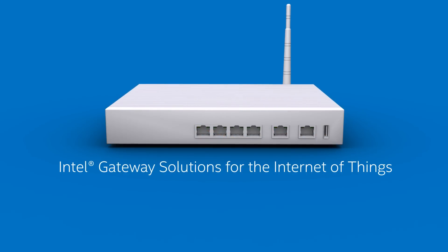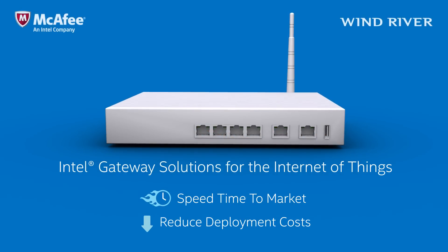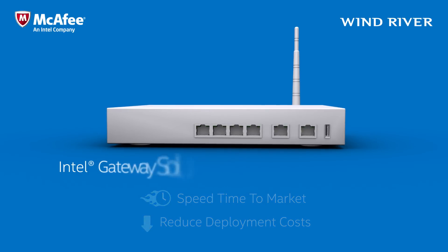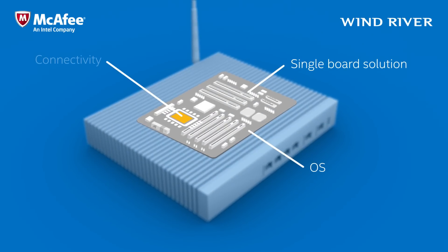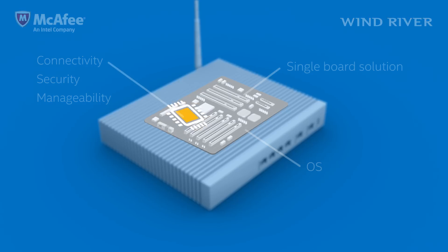Using Intel gateway solutions for the Internet of Things can help speed your time to market and reduce deployment costs. Intel solutions with McAfee and Wind River are fully integrated. You get single-board hardware, along with the OS, connectivity, security, and manageability features you need from a single source.